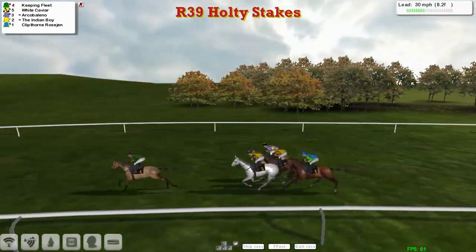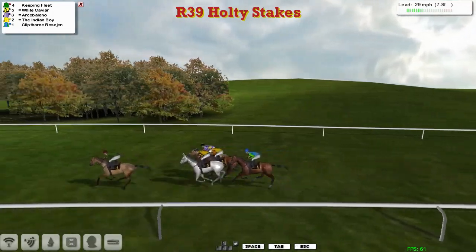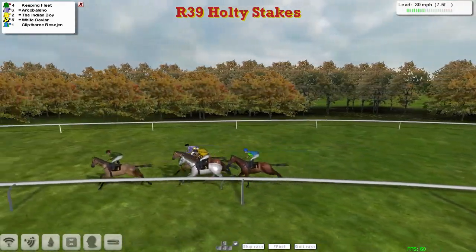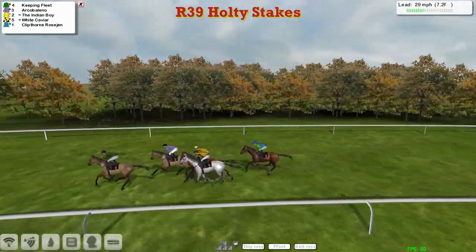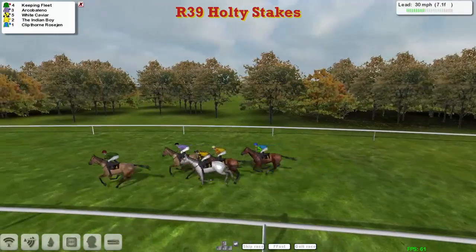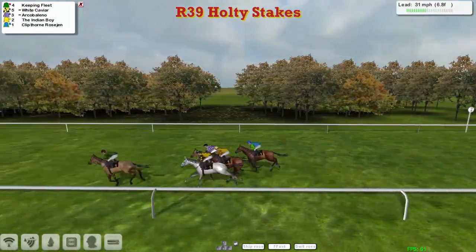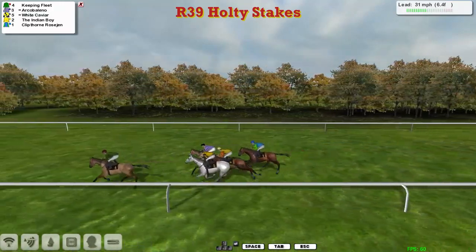This could get tactical — two-year-olds over ten furlongs with nobody wanting to make the pace. And Keeping Fleet is the early leader, from White Caviar the grey on the inside, then the yellow-jacketed Indian Boy, and the purple and white stripes of Arco Bellino on the outside. Finally, Clipthorne Rosegen is just at the back.